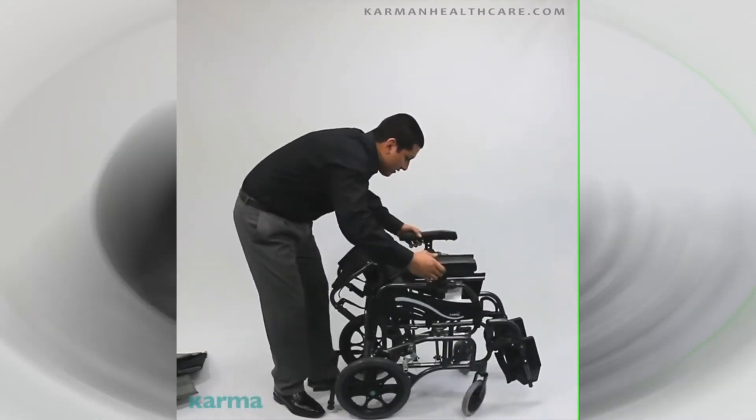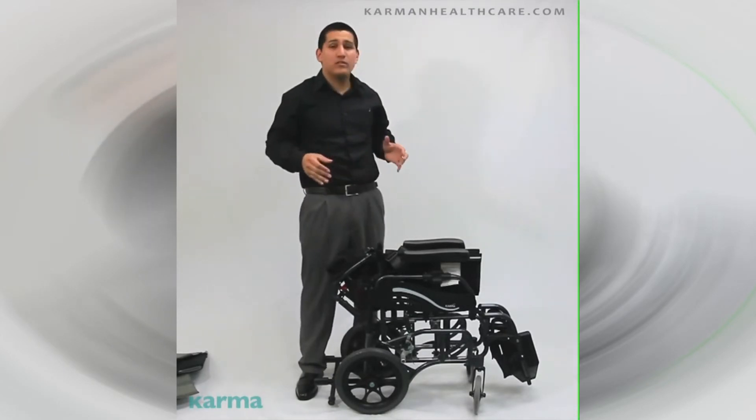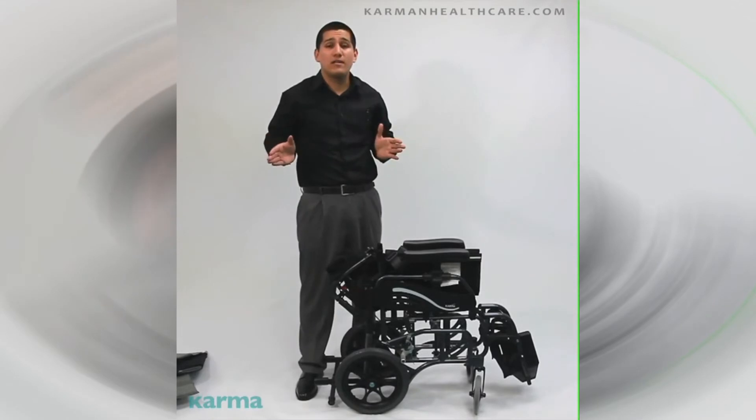Folding backrest — fold it up like this, and you're good to go. This is the only lightest folding tilting space. Thank you very much. For more questions, please visit our website at carmenhealthcare.com.